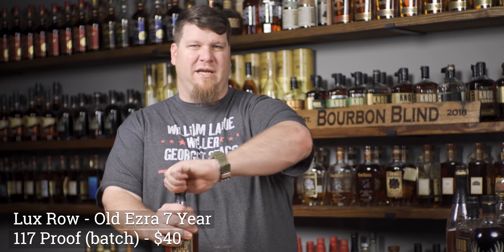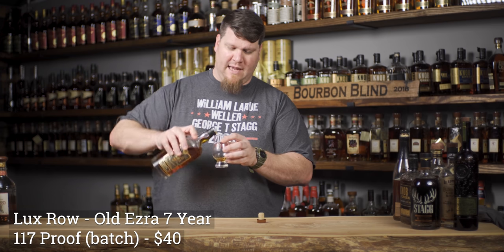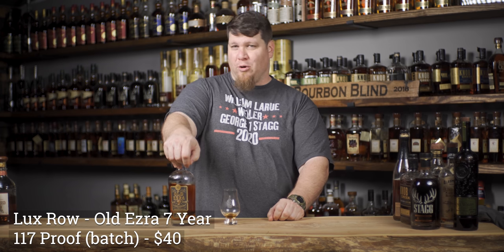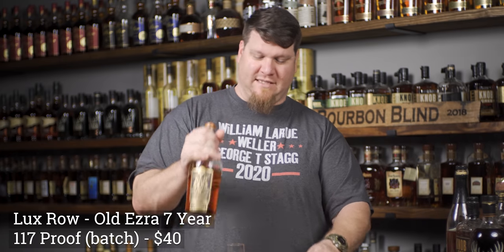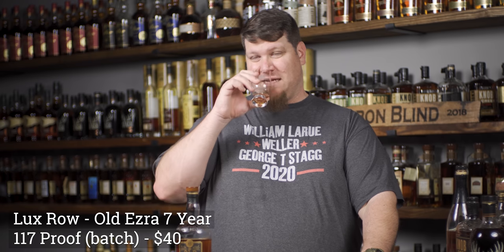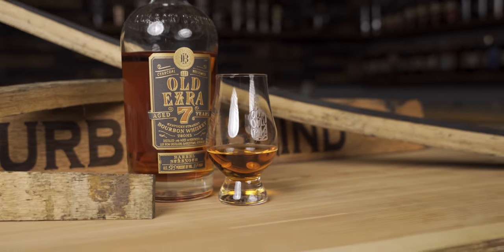Next up is Old Ezra 7 Year. Around here it's usually on the shelf - last time I was in the store they had some for $28. These are out of Lux Row and allegedly sourced - there's no hard proof, they don't tell you - but it's pretty well known this is Heaven Hill, at least seven years old, at 117 proof.